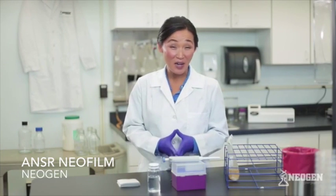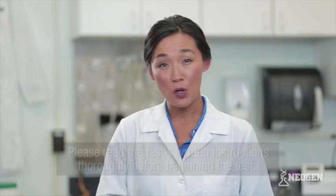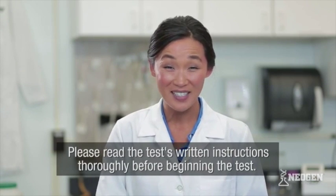I will show you just how easy and quick microbial testing with NeoFilm is by demonstrating its workflow. In this example, we will be testing a sample for E. coli and other coliforms. Each test protocol varies somewhat, so please read the test's written instructions thoroughly before beginning the test. Thank you.